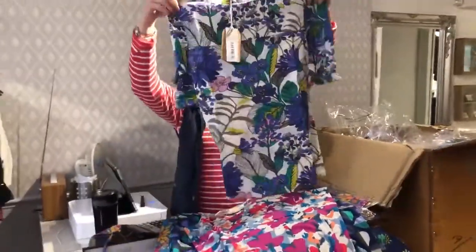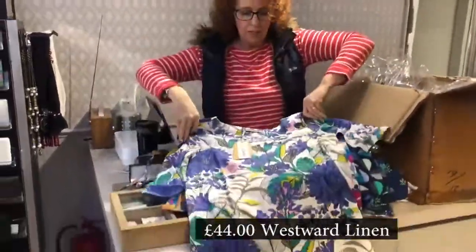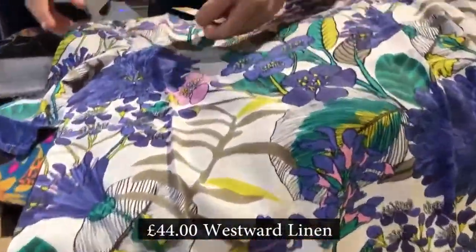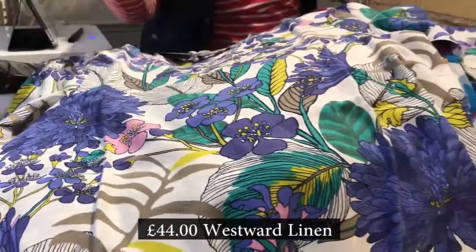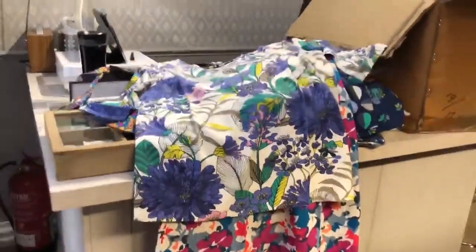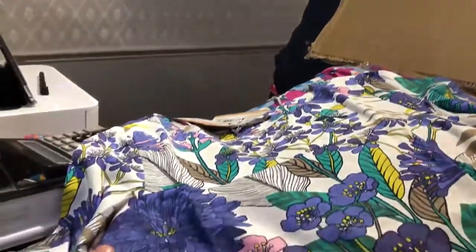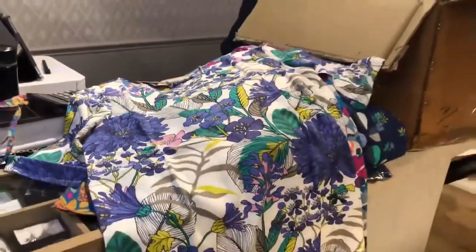Now this is another tunic — a slightly shorter one, so a bit more of a petite height. Great print, beautiful. It's a botanical print, absolutely. Sort of like a lavender colour. The lilacs and purples are very big for spring/summer.